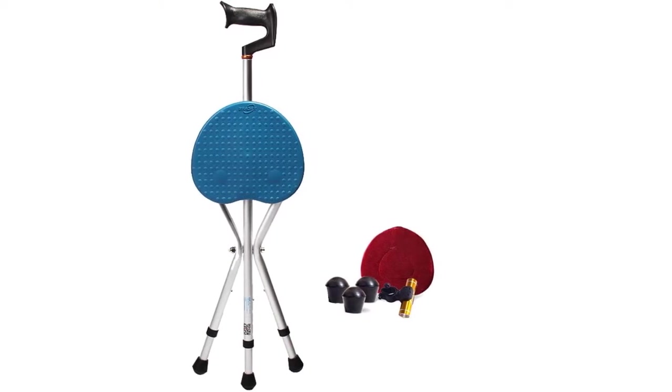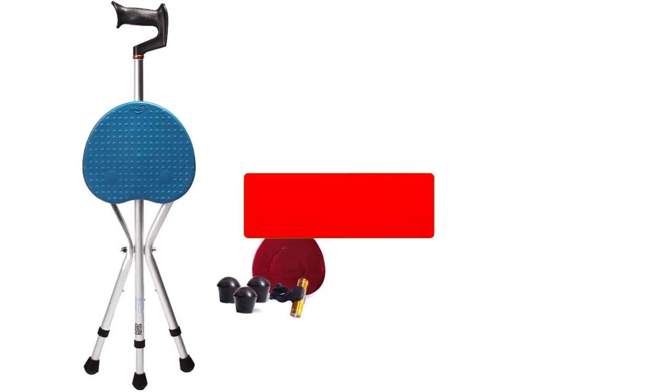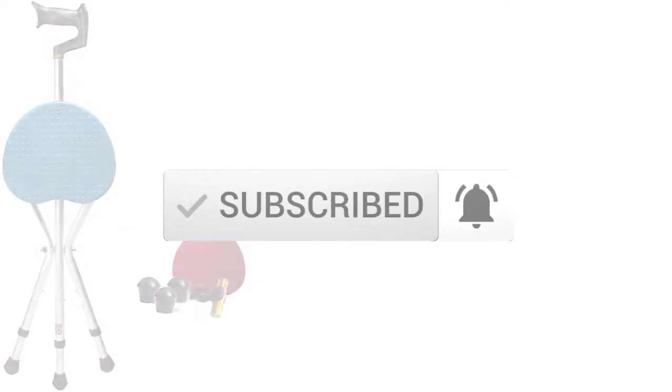To find out more information about this product, you can check out the description below and also make sure you subscribe for more reviews. Ok, so let's get started with the video.